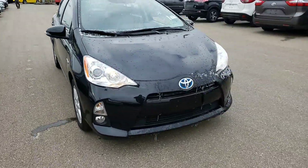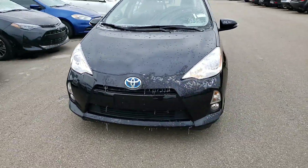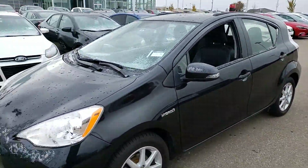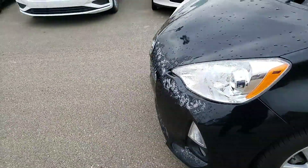Hey Michael, this is Gurpre from LA Mazda. I have for you the beautiful 2014 Toyota Prius C. This vehicle is in immaculate condition as you can tell from this video — you got a little bit of that winter snow on it here in Alberta.